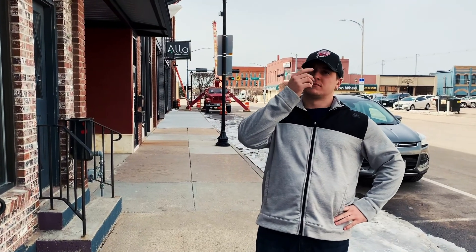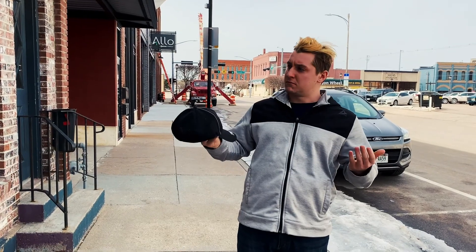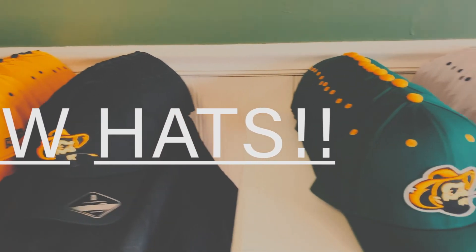Are you tired of wearing that raggedy old hat? Are you looking for something new, something light, and something stylish? Well, you're in the right place because the Hastings Sidebusters have released three new hats!